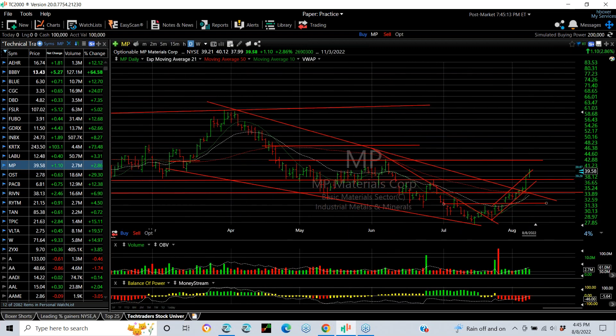MP swing trade working well. You can see how this has gone dramatically from the pullback lows under 28 to today's high near 40, and my lateral price resistance — the next target is near 43.